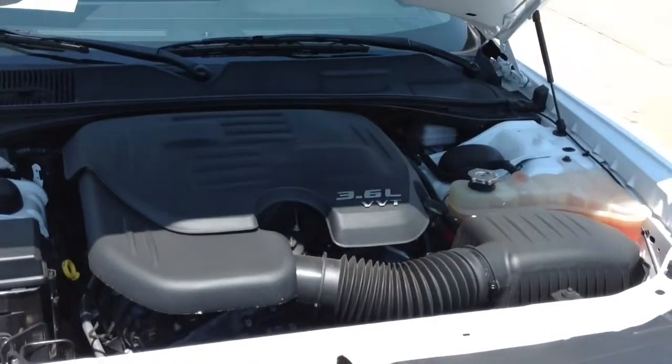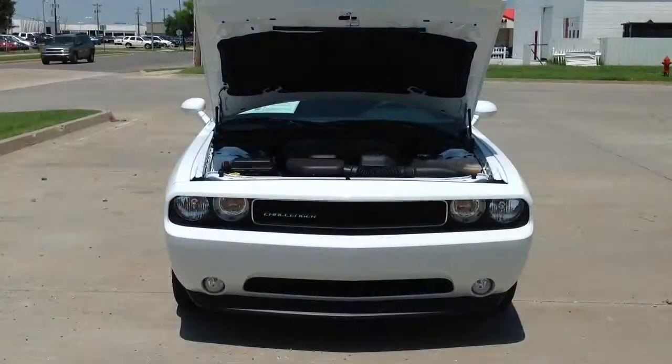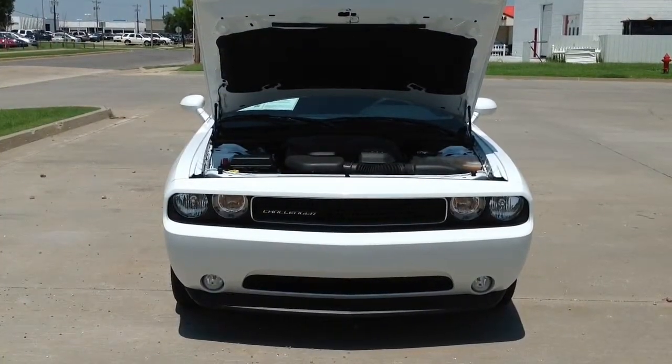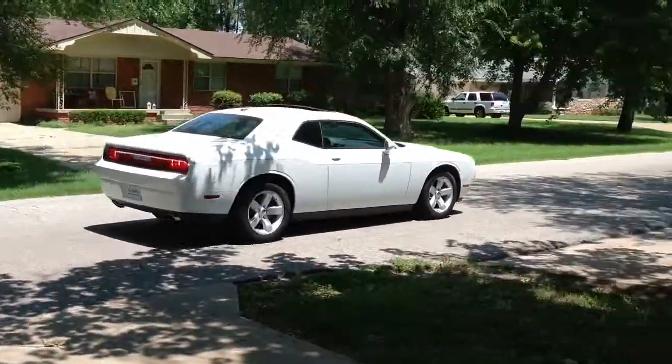This rear-wheel drive has a 3.6-liter V6 dual overhead cam engine with 305 horses under the hood. But despite its power, it still averages around 27 miles per gallon on the highway.